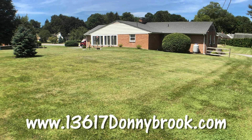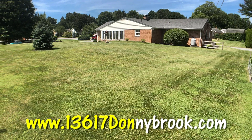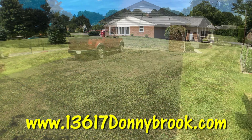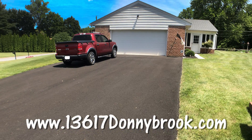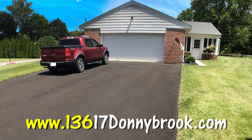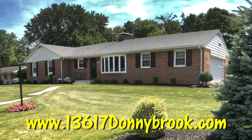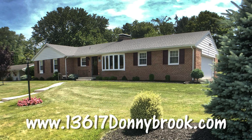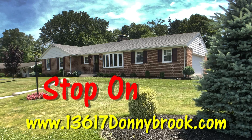Go to www.13617DonnyBrook.com to schedule a time for your private tour or to learn more about this beautiful home. Contact your professional realtor or visit the website to get started. Stop on by!